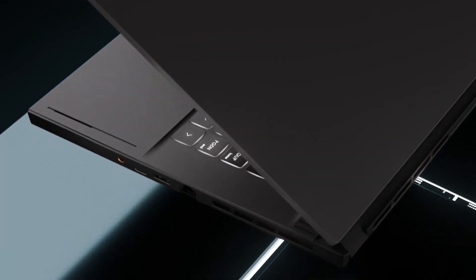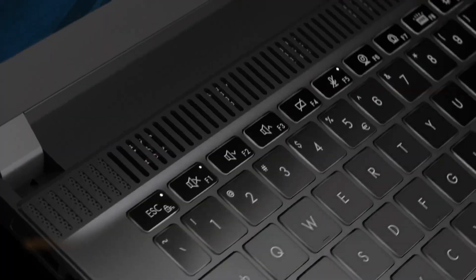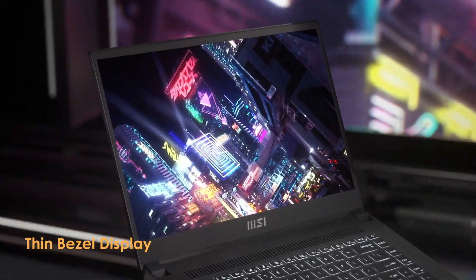it compensates with a powerful NVIDIA GeForce RTX 3060 graphics card. This laptop excels at running demanding games while maintaining a slim profile, ideal for gamers who want a powerful machine that can double as a workhorse.